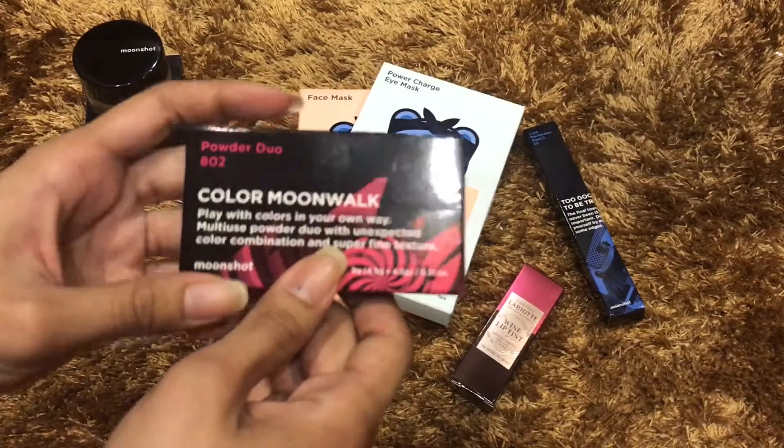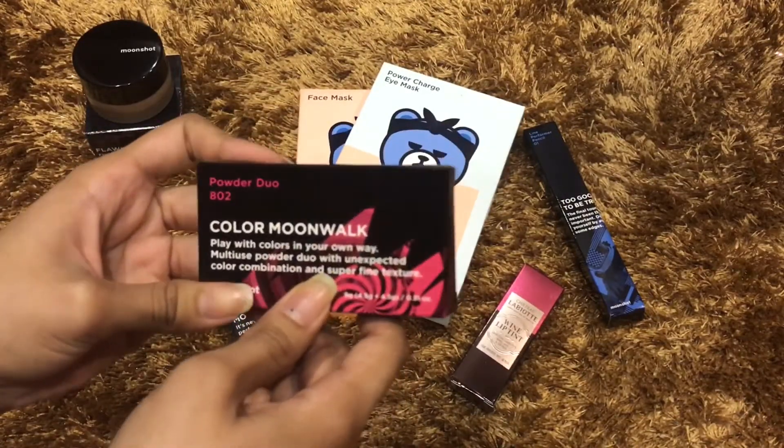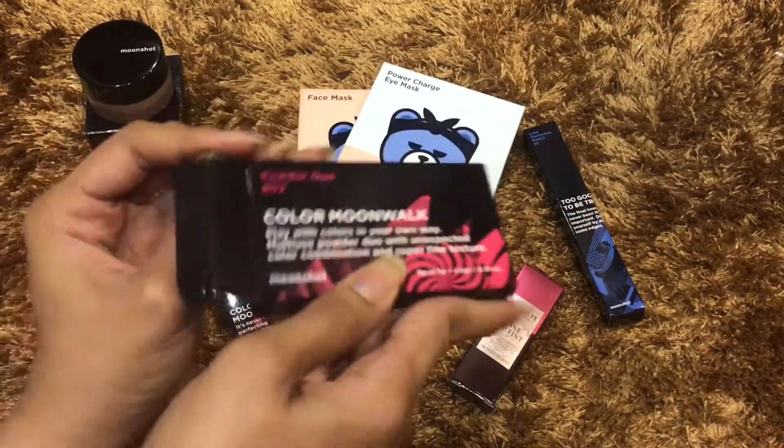Next one is the Color Moon Vogue Power Duo in the shade 802.